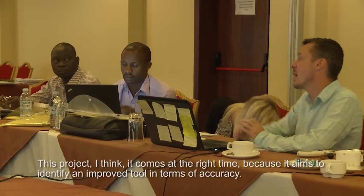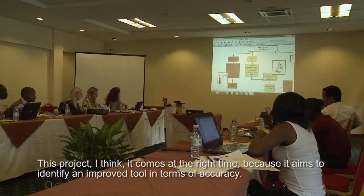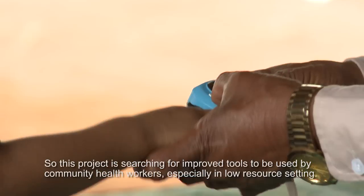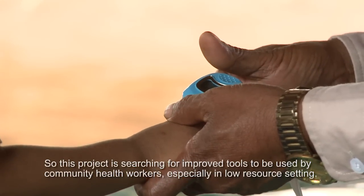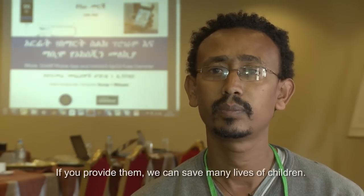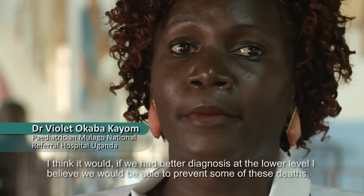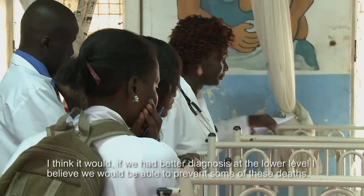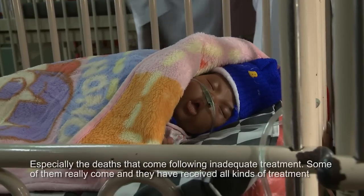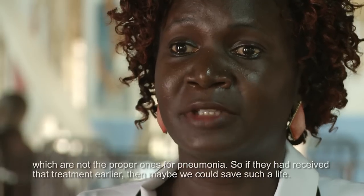This project comes at the right time because it aims to identify and improve tools in terms of accuracy, user-friendliness, and acceptability — especially for community health workers in low-resource settings. If we provide them with better tools, we can save many lives of children. If we had better diagnosis at the lower level, I believe we would be able to prevent some of these deaths, especially those that come following inadequate treatment. Some children have received all kinds of treatments that are not the proper ones for pneumonia, so if they had received the right treatment earlier, maybe we could save such a life.